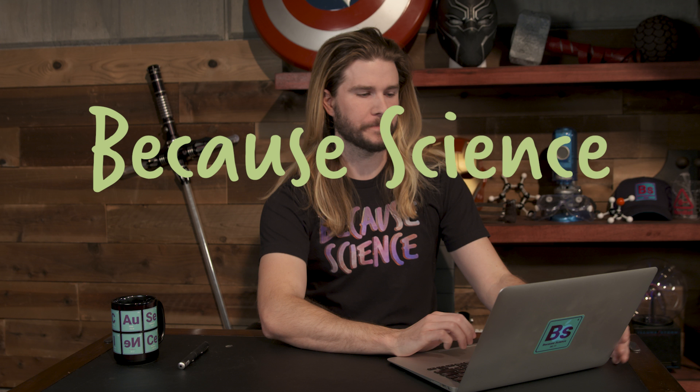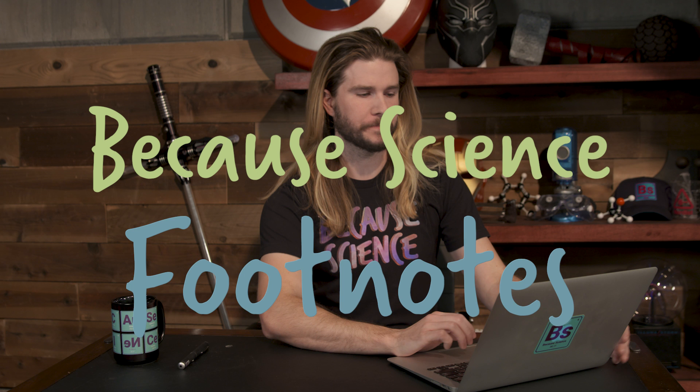I ruined the camera. Hello and welcome to another edition of Because Science Footnotes. I'm Kyle Hill, notable science face and person. And on this show, we like to extend the conversation around the things that we nerd out about.